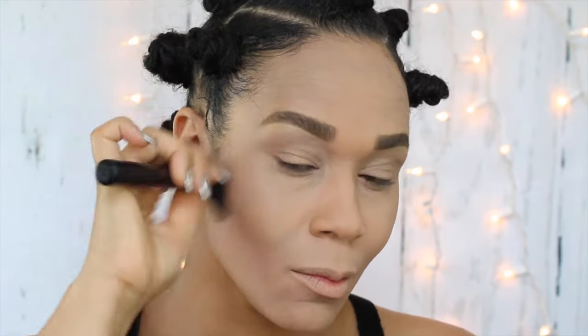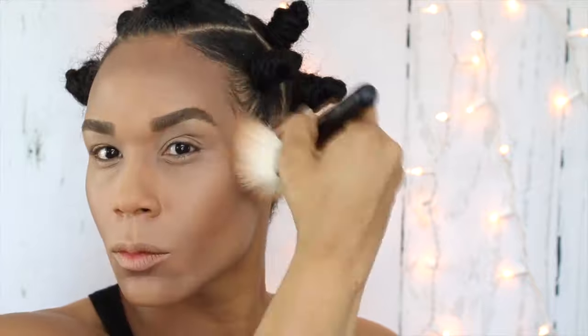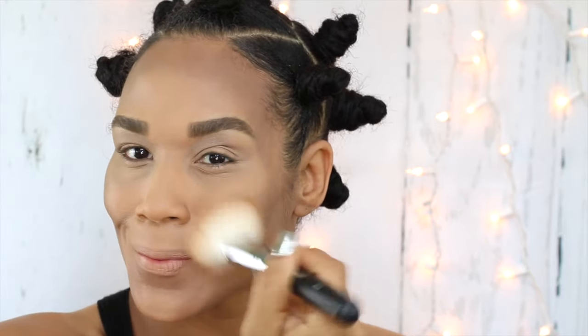Now I'm going in with my Morphe Contour Palette in 06F and using the darkest shade to contour. I'm contouring my forehead, cheekbones, and collarbones, then I usually like to blend it down my neck to make sure everything blends. Then I'll follow up with my Lorac Highlight and Bronzer Duo, using the bronzer shade just to warm my face back up, going back over the forehead, cheekbones, lower jawline, and into my neck.